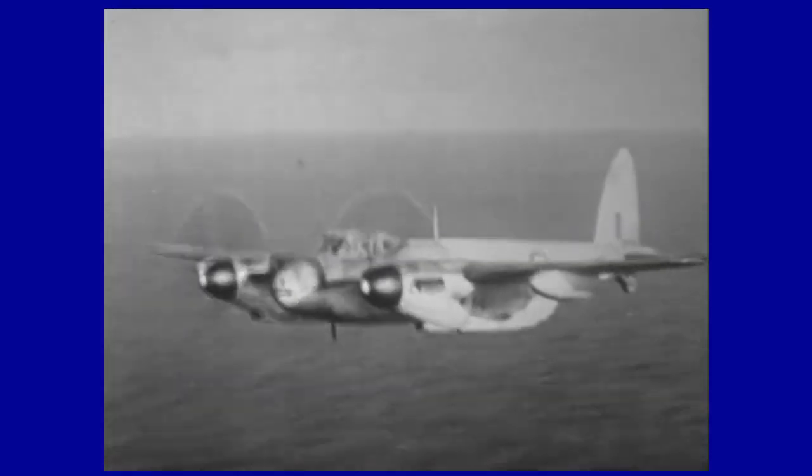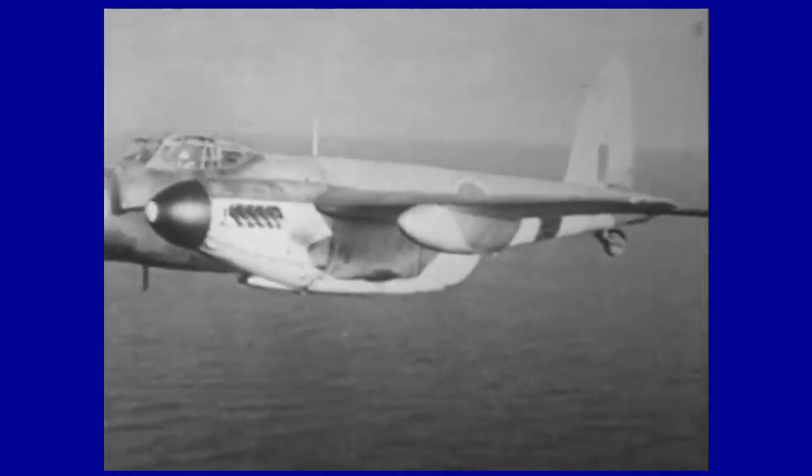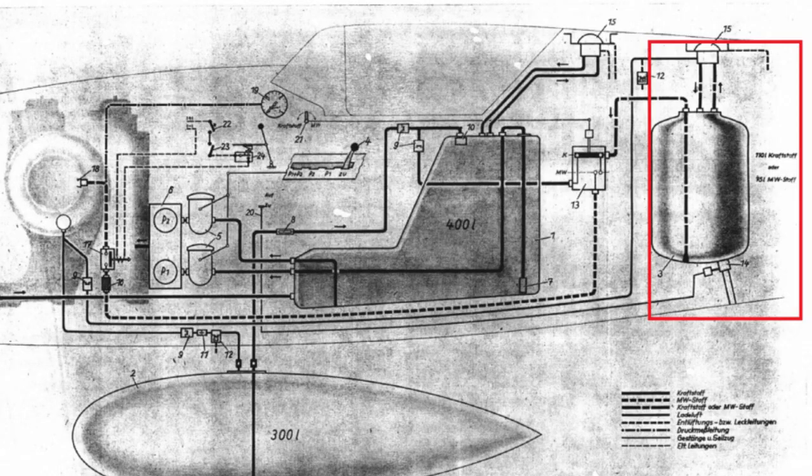The He-219 was introduced into service in 1943 and immediately proved its effectiveness by shooting down five Allied bombers in less than half an hour during the night of June 11–12, 1943. Although it was unable to intercept the fast de Havilland DH.98 Mosquito bombers, a special version called the A-6 was developed, lightened in armaments, with engines boosted by a methanol-water mixture to increase power and performance.